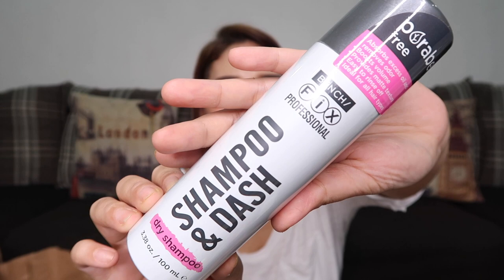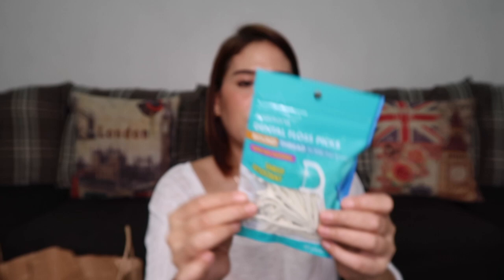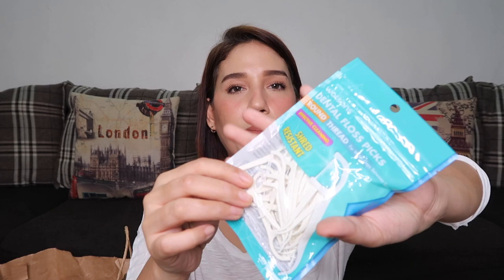Next is the Watson's Dental Floss Picks — round thread for wider gaps between teeth. It's always good to have this with you since it's a toothpick and floss in one. The boxed version costs 119 pesos. This is the refill version, which is cheaper. It has 50 pieces.